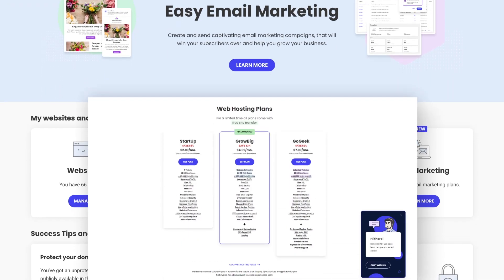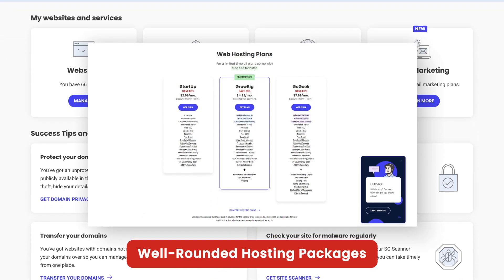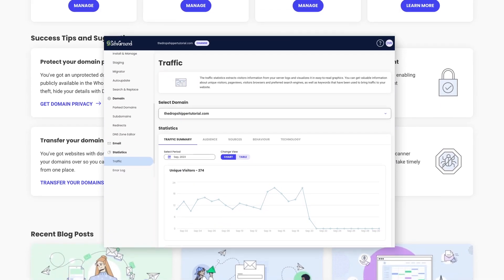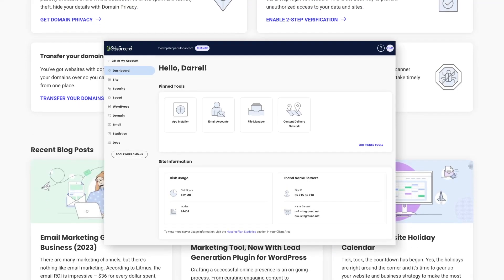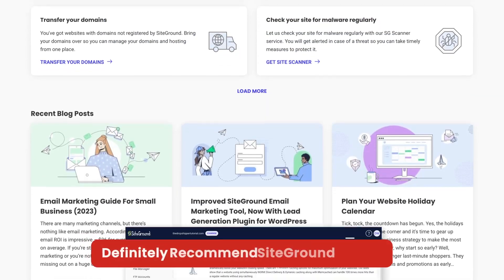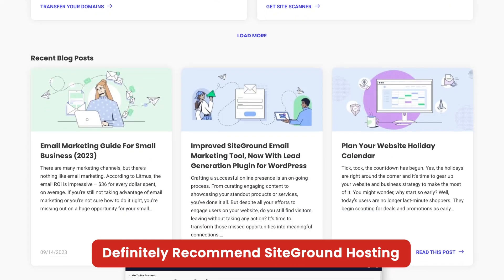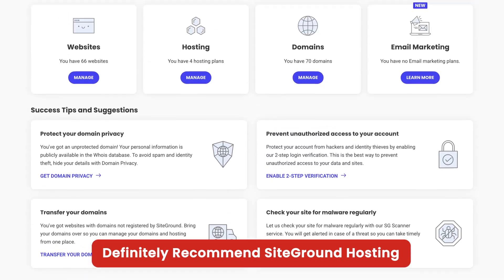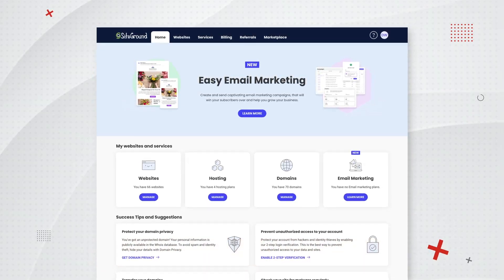In my personal opinion, SiteGround does offer well-rounded hosting packages that excel in speed, features, uptime, and customer support. Although SiteGround might have slightly higher renewal fees, the quality of service that you receive definitely justifies the cost. Overall, I would definitely recommend SiteGround hosting. Finding a reliable web host can be a real pain — I've been through countless web hosts, paying overpriced fees and getting really crappy performance. I have licked the pot clean when it comes to web hosting, so don't gamble with other web hosts like I did.